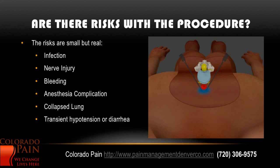Are there risks with the procedure? The answer is yes, but they are small. There's a small risk of infection, small risk of nerve injury, potential for some bleeding, or anesthesia complication. If the needle goes in the wrong place, it can collapse a lung. And there can also be some transient low blood pressure or diarrhea.